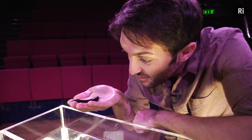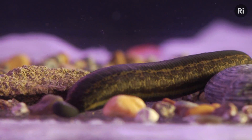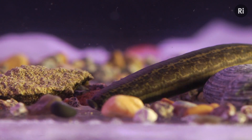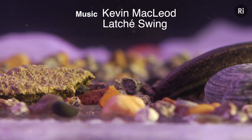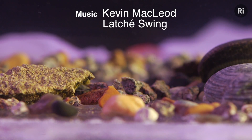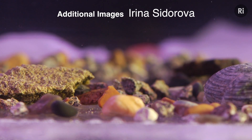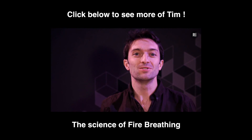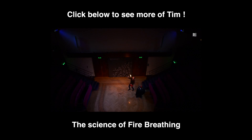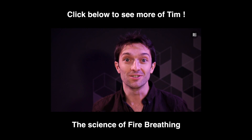So I'll see you at the same time next year. The human volcano — fire breathing. It's the most dangerous stunt in the fire eater's repertoire. But how does it work? Well, it all hinges on the oxygen in the air.